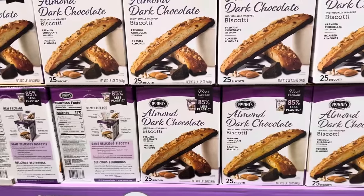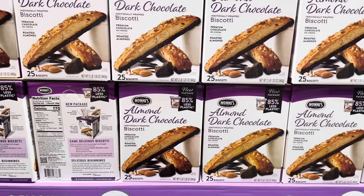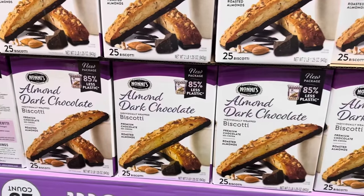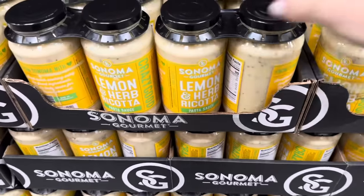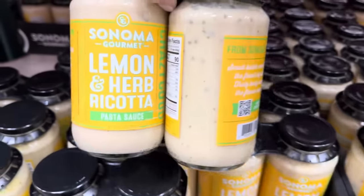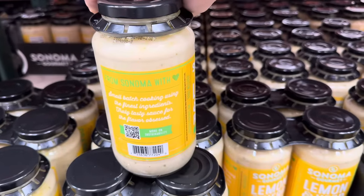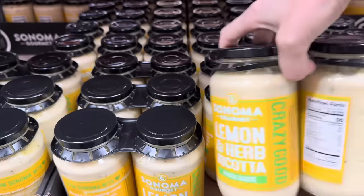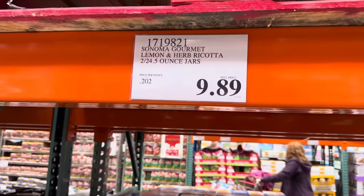Somebody just got restocked. The almond dark chocolate biscotti — get the coffee, let's start chatting and just dipping all that business. It has roasted almonds and premium chocolate. Limited time only $10.79. Look what they brought back — lemon herb and ricotta. Gluten-free, no sugar added. From Sonoma with love, small batch cooking using the finest ingredients. It says it's crazy good and I want to believe that. $9.89.